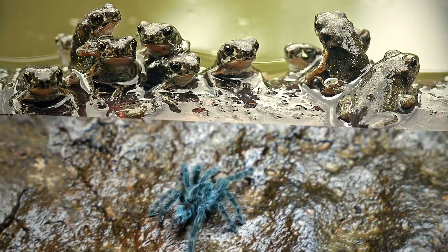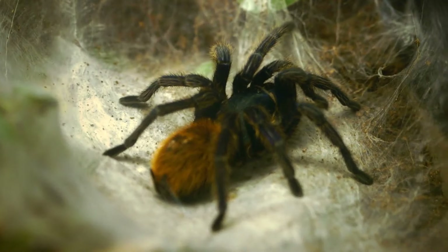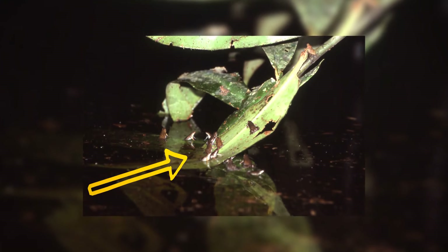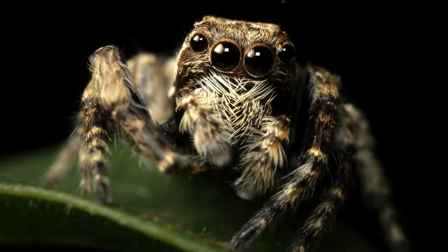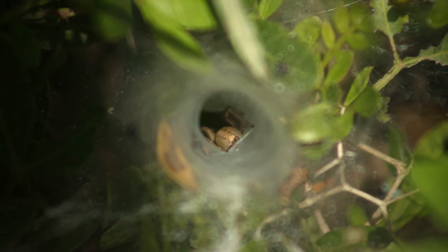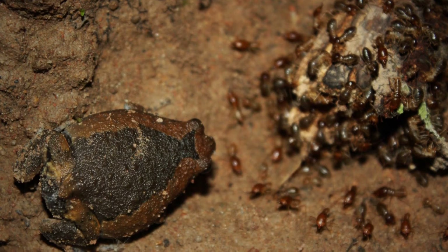Tarantulas in the wild keep tiny frogs as pets. They don't feed them or take them for walks, but they do let the little froggies hang around. It's a win-win relationship: the frog gets a big hairy bodyguard from predators, and the tarantula gets a protector for its nest — these tiny frogs feed on ants that try to eat the spider's eggs.